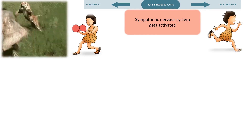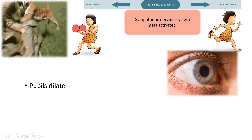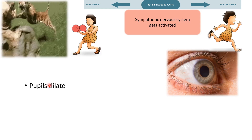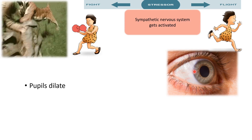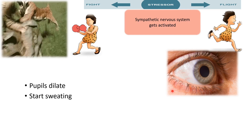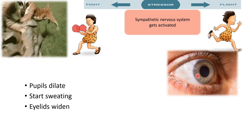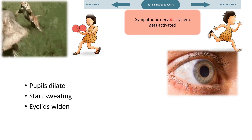When the sympathetic nervous system is activated, in the eye we see some changes: the pupils will dilate so that more light enters the eye, we start sweating because we are scared, and the eyelids will widen. These are the three changes we see in the eye when the sympathetic nervous system is activated.